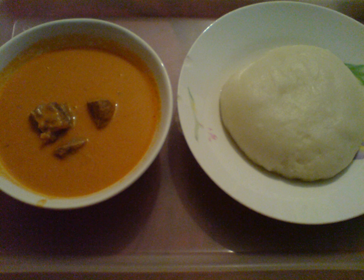Ground nut soup is eaten with fufu, bangku, kenki, and so on. It is a delicacy that Ghanaian and people in other African countries consume, such as in Sierra Leone. It is popularly known by Ghanaians in an Akan language called Nkodinkwan.